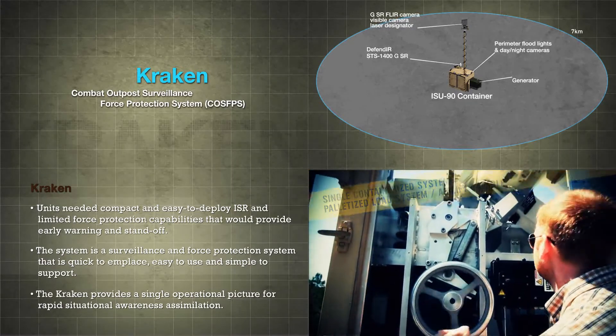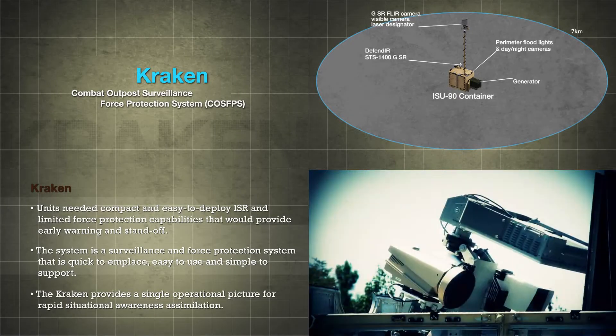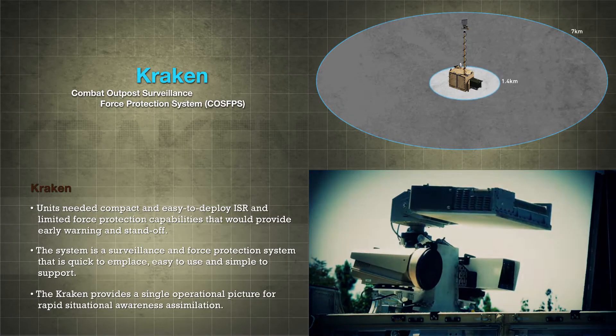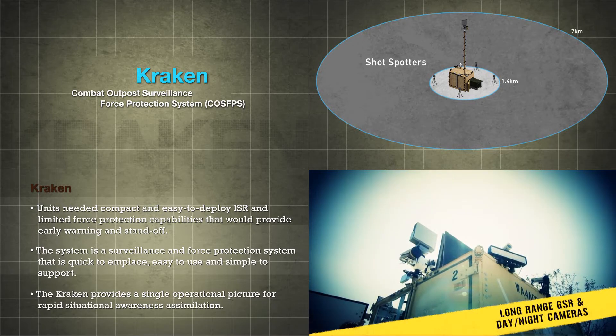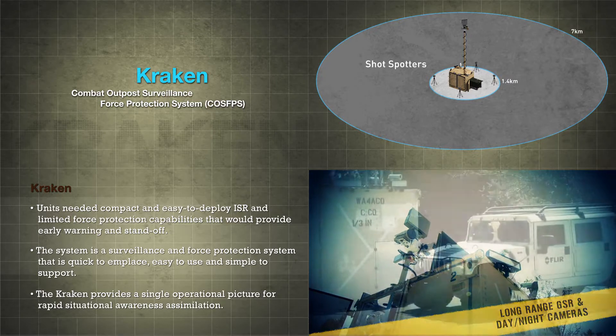The Army's Rapid Equipping Force developed this Combat Outpost Surveillance and Force Protection System, also known as CRAKEN, as an easily and rapidly deployable system to provide ISR support until a combat post has developed more mature capabilities.